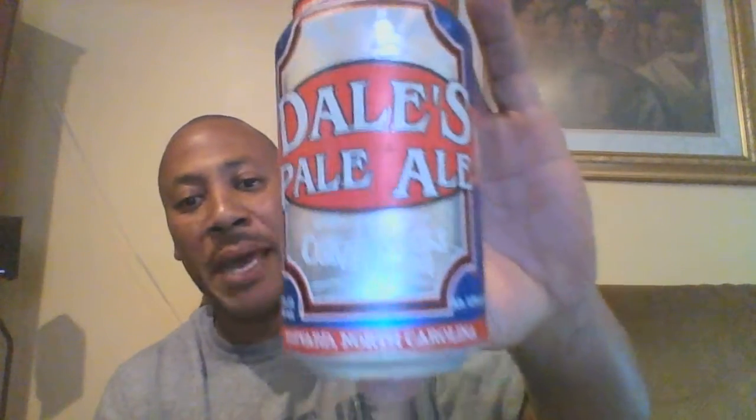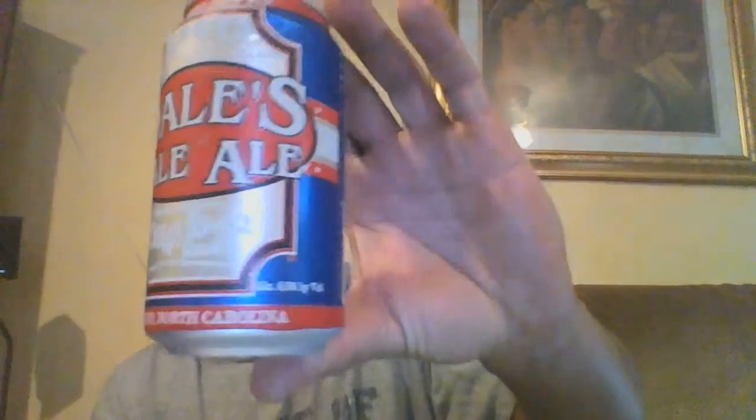Hello, everybody. Sean Henderson here, back again, another Beer Ramble edition. And today, we're looking at Dale's Pale Ale. Introduced in 2002, the flagship beer of Oscar Blues Brewery, based in Longmont, Colorado.